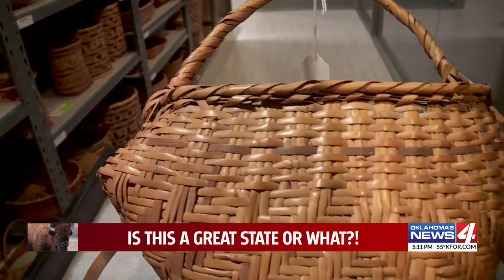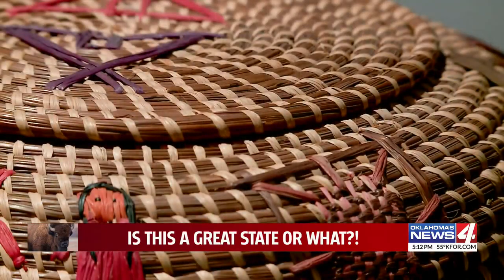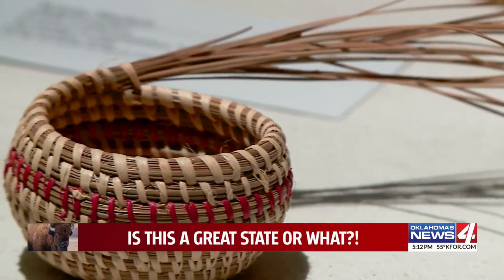This is an example of a heart basket, which was made by a Choctaw weaver in Oklahoma, probably in the 1920s. Basket fibers, some of them thousands of years old, have been unearthed by archaeologists, but surviving baskets older than a century are particularly difficult to find.